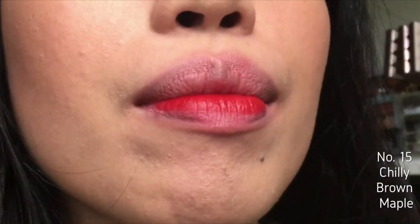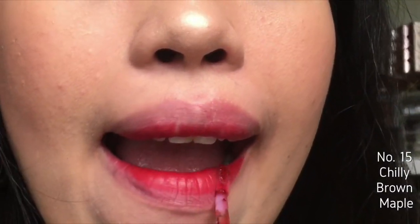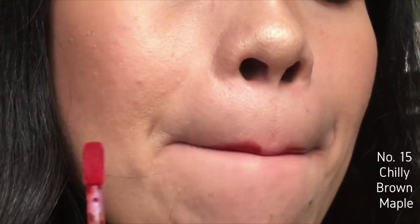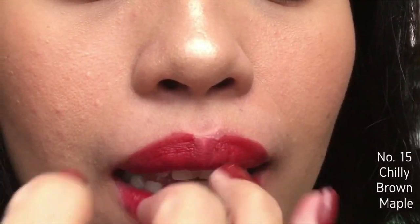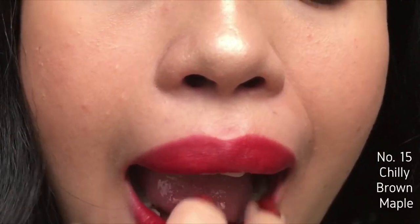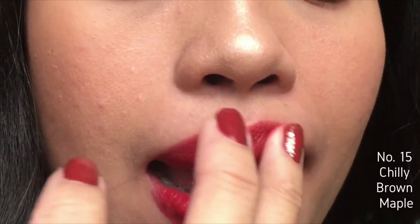The next shade is number 15 Chili Brown Maple. This is my least favorite among the four — the pigmentation is not that great compared to the other ones, and I don't really like how it looks when I blend it out. I think this kind of bright red doesn't really suit me well. The wand is also a bit strange for me — it's a flat kind of wand that I'm not really used to with liquid lipsticks like this, so I prefer blending with my fingers.